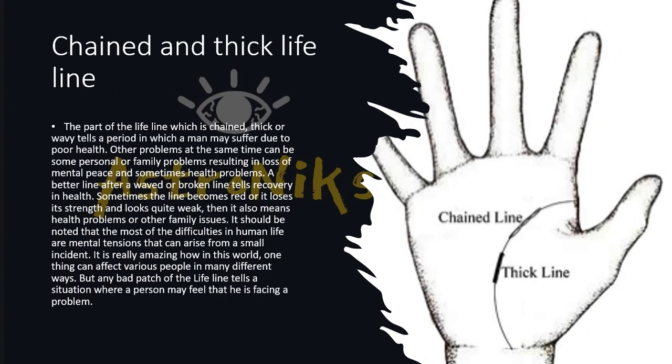A chained, thick, or wavy part of the lifeline tells that the person will suffer due to poor health and other problems simultaneously — possibly family problems resulting in loss of mental peace. A better, clearer line after a wavy or broken section indicates recovery in health. If the lifeline becomes red or loses strength and looks weak, it also means health problems or family issues.